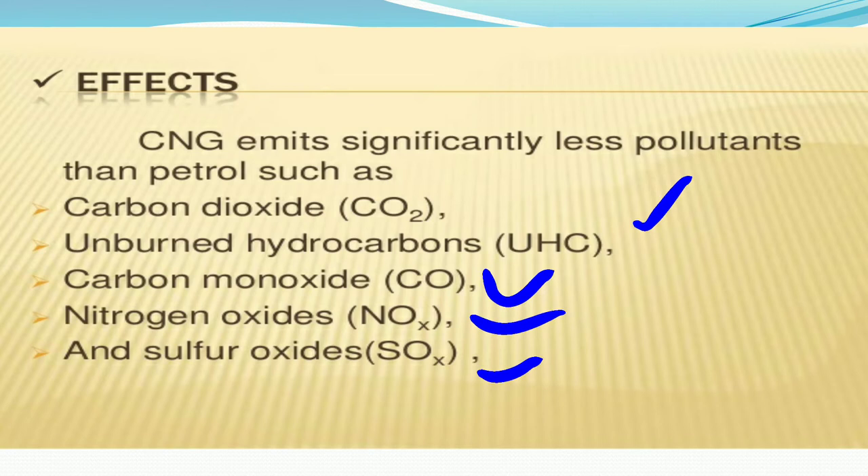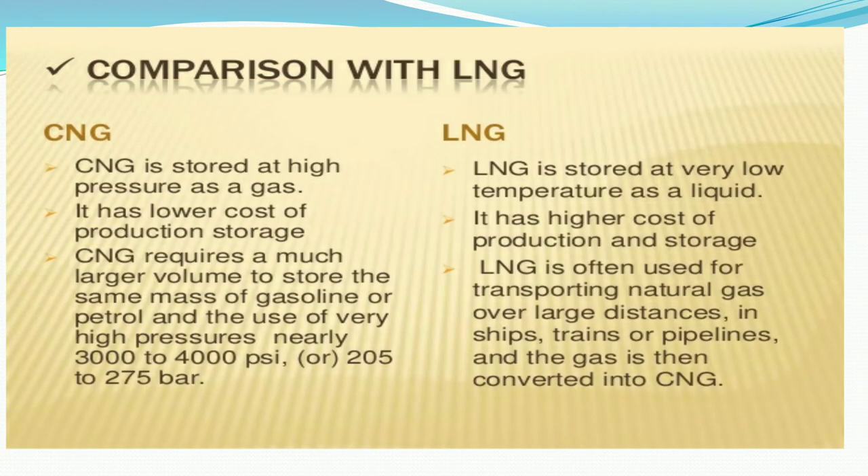Now let us compare CNG with LNG. LNG stands for Liquefied Natural Gas. The CNG is stored at high pressure as a gas, but LNG is stored at low temperature as a liquid. CNG has a low cost of production and storage, while LNG has a high cost of production and storage.